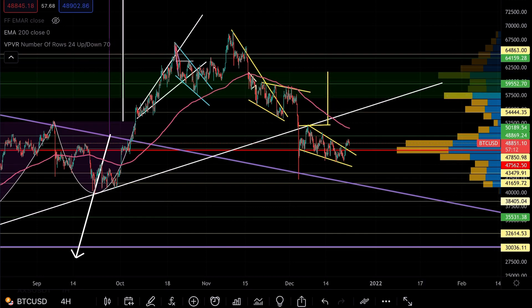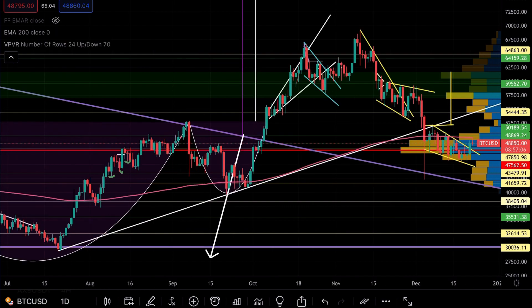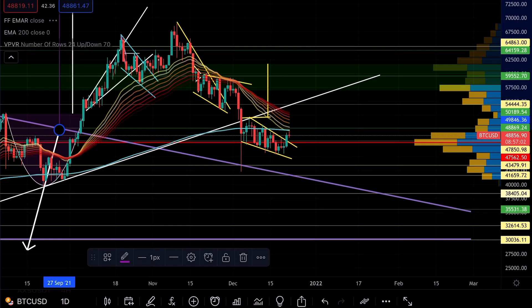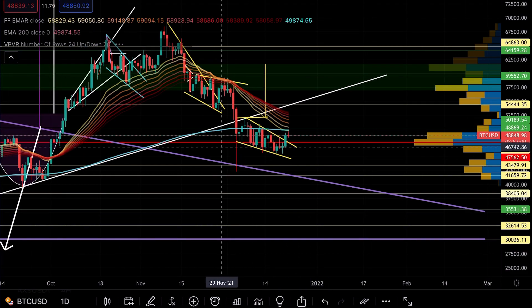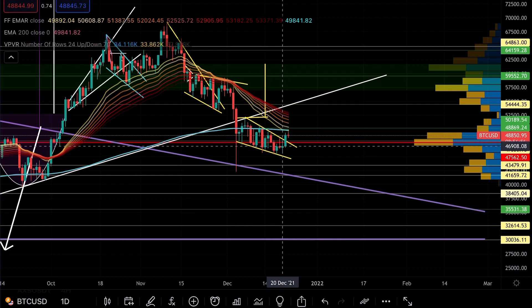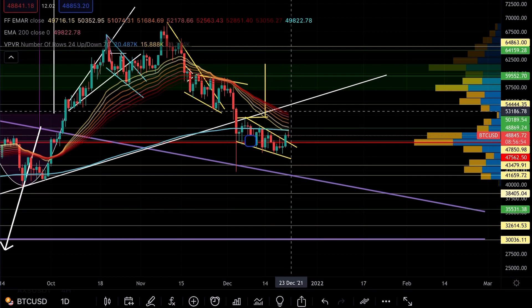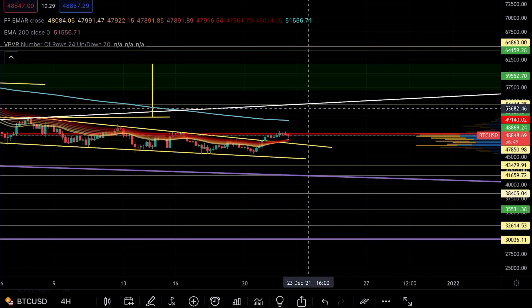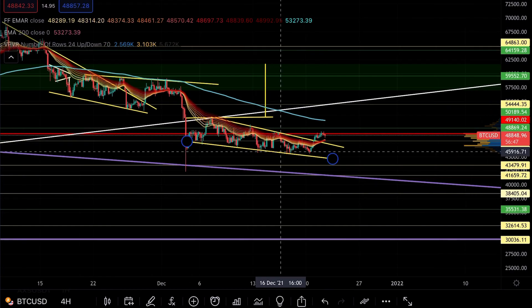The major next resistances come at the start and end of the boxes — starting at the green box at about $57,000 all the way up to $61,500. On the 4-hour we're bullish, but if I switch to the daily on Bitcoin, you will see we are still bearish. We've been bearish ever since we flipped back on November 18th, and we remain bearish until we close a daily candle above our EMA ribbon.